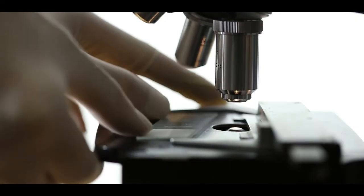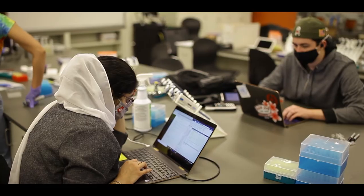The biomedical engineering program definitely helped me find some great content mastery in biology and physics, and I think this has helped me prepare for physical therapy school really well.